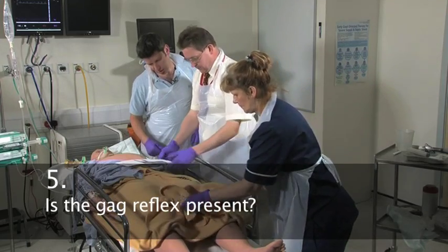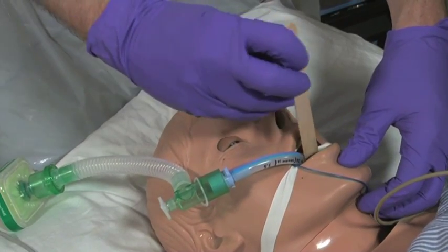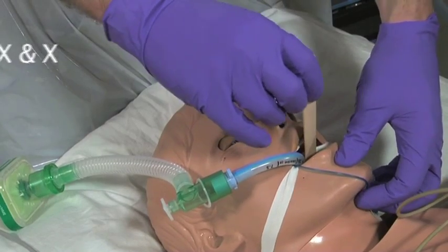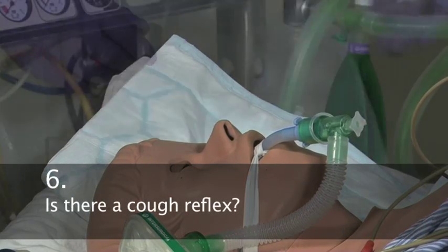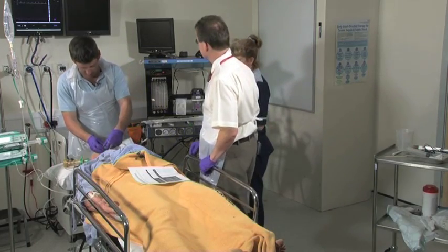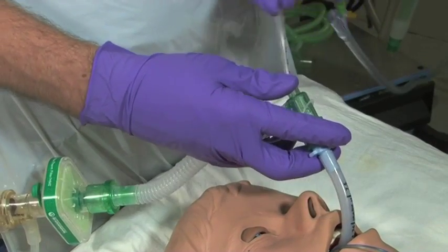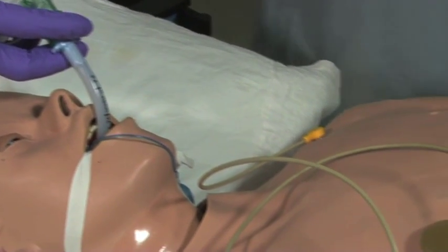Next, gag reflex. Poking at the back — okay. Any sign of swallowing? No. Any evidence of a cough? No. Cough reflex — no response. No cough, no response.